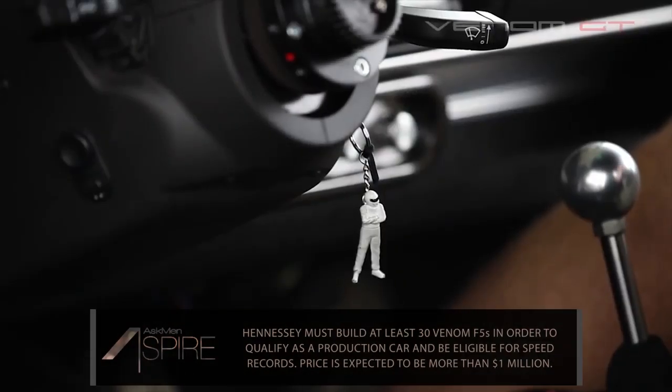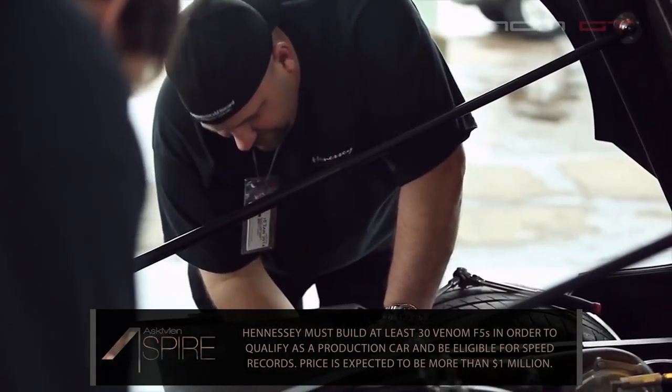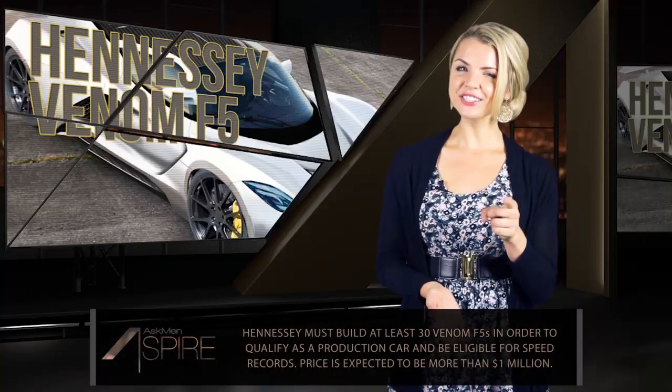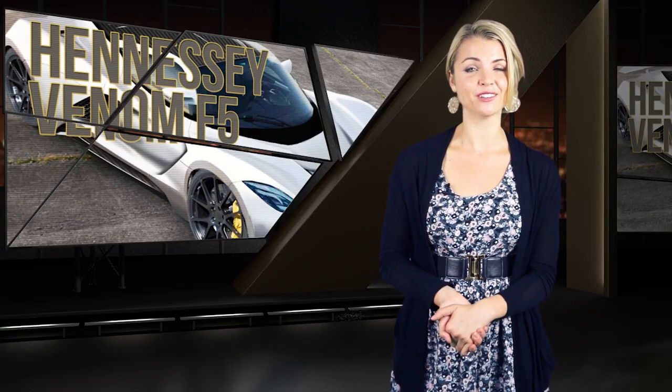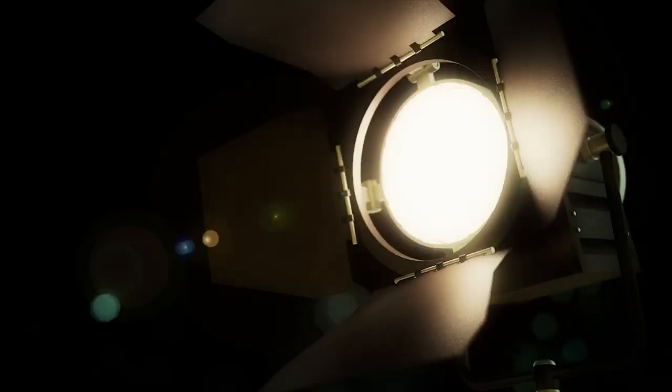Hennessey plans to build 30 or more Venom F5s — the minimum needed to qualify as a production car and therefore top speed records — and plans to start delivering them late in 2016. Start saving your pennies though; the F5 is going to cost its future owners north of a million dollars. And that's it for this week's Aspire. You'll find links to the product pages for all three items in the description below. If you know of something awesome that you think needs to be shared with the world, feel free to leave a comment and we might just feature it on the show. We'll see you guys next time on Aspire.